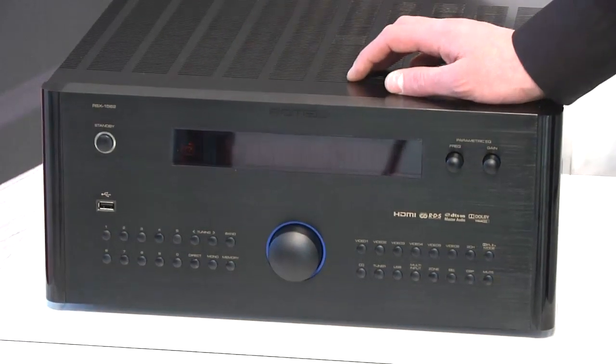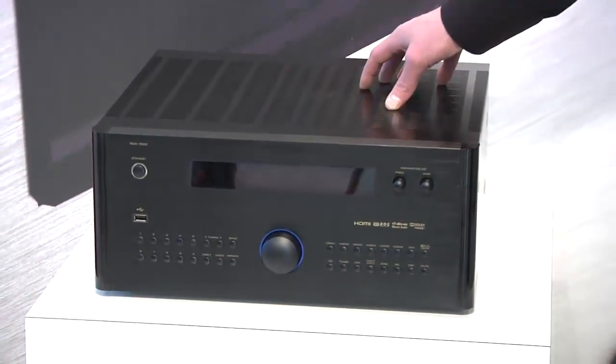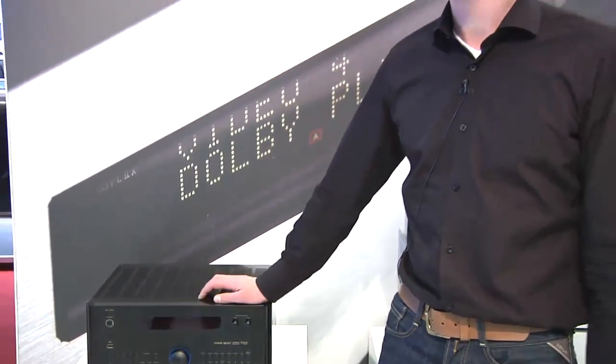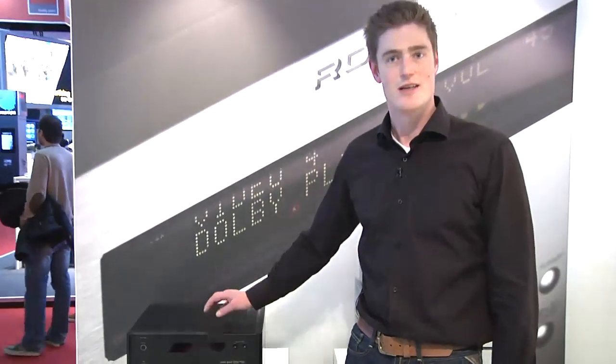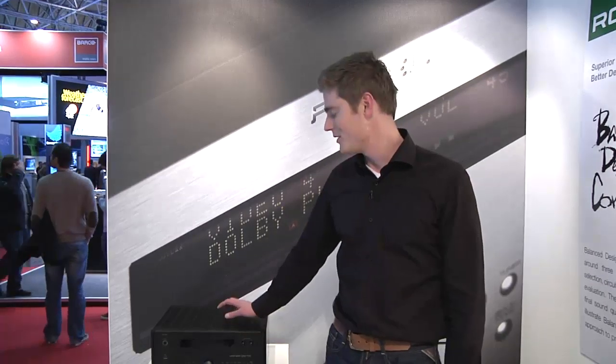It sounds incredible with music and of course with movies. Also the multi-room capability of three extra multi-room stereo zones makes it perfect for a custom installer. You can control it by IR or RS-232.